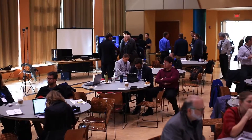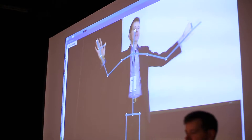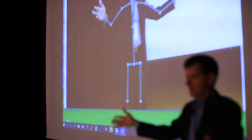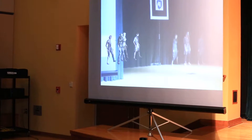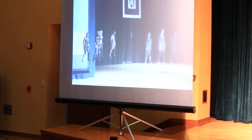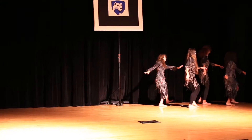October 31st turned out to be a great opportunity to showcase the virtual and augmented reality technology. We were able to have a Halloween themed dance performance that overlaid real dancers with digital dance characters.